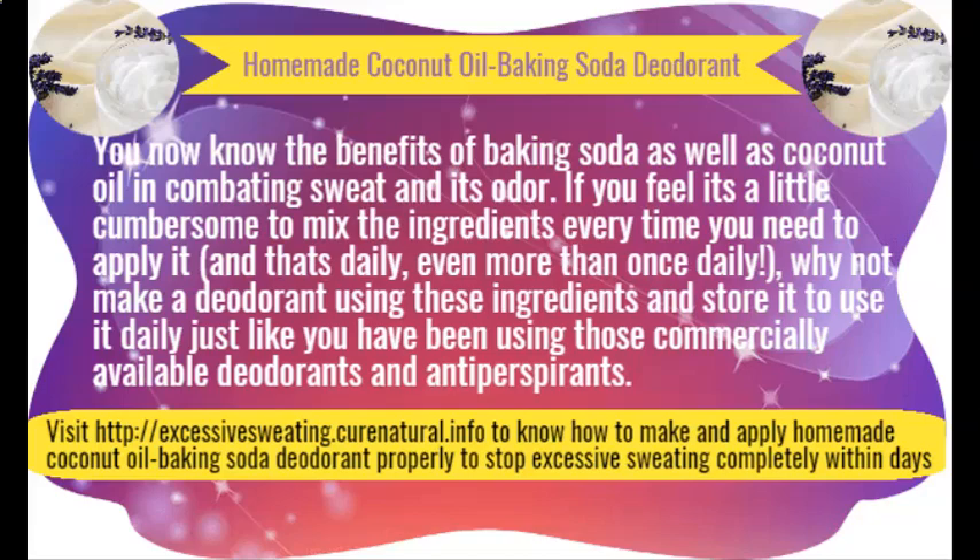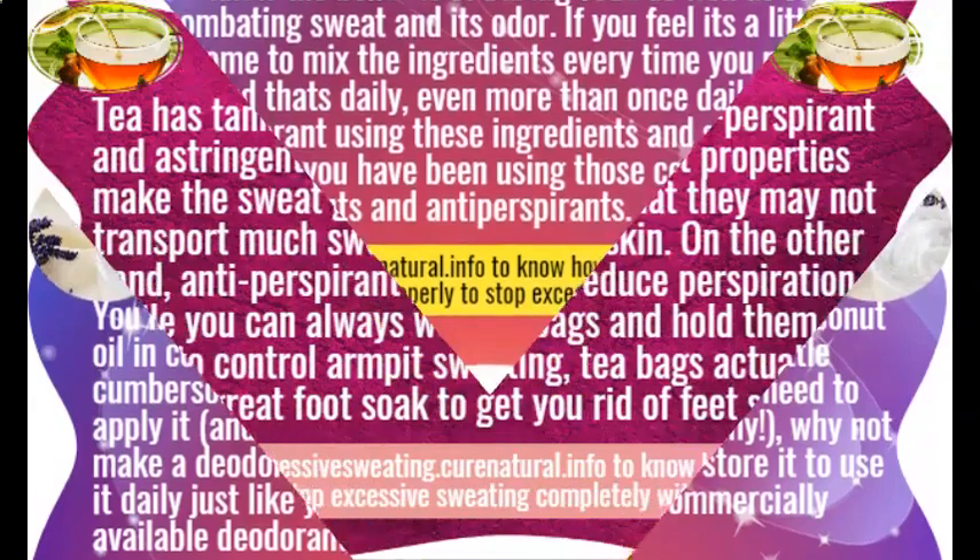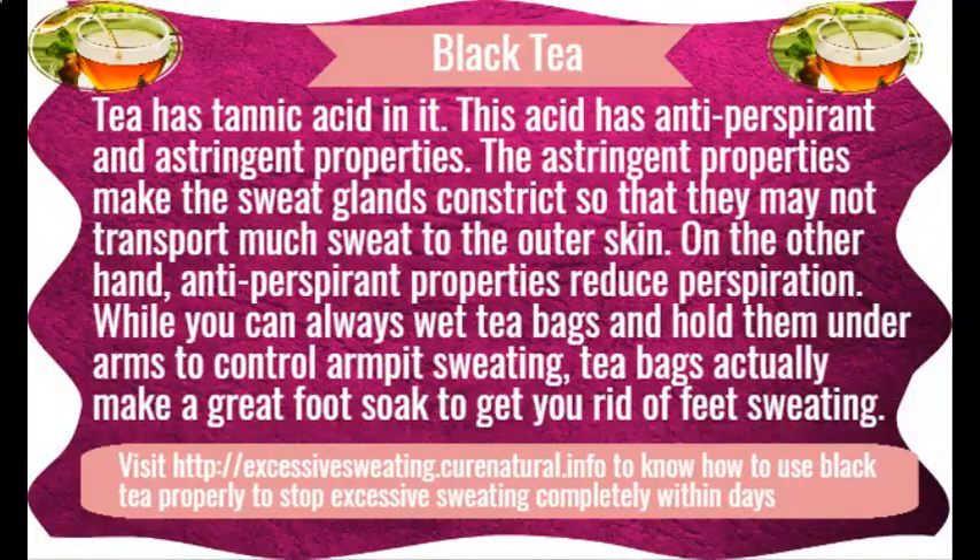Lemon for sweaty armpits. Lemons have been traditionally used to control sweating. Their citric acid eliminates bacteria, and their pleasant fragrance works as a natural deodorant. However, you should not use lemon before stepping out in the sun, as it may then give you dark underarms. You may apply it at bedtime instead.